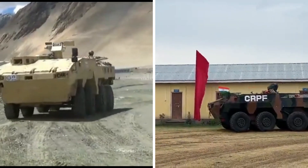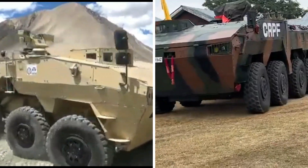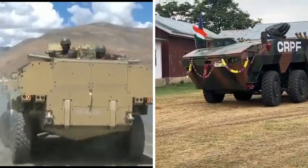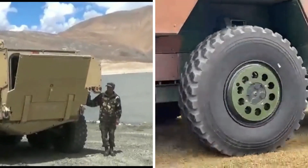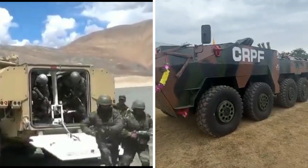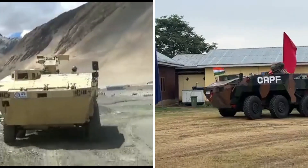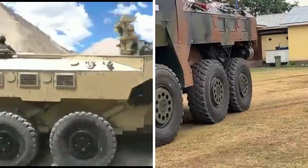The CRPF WAP variant, unlike the Army's IPMV, has amphibious capabilities as it incorporates water jets. This helps CRPF navigate aquatic obstacles and helps in preventing infiltration from swamps, lakes, and lagoons. The CRPF WAP features woodland camouflage, while most IPMVs inducted by the Army feature desert camouflage, which is the typical camouflage used in all vehicles deployed along the LAC in Ladakh. The CRPF WAP also features a 7.62mm remote-control weapon station.